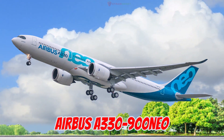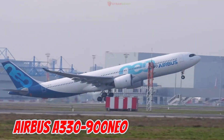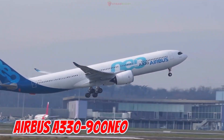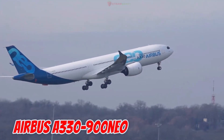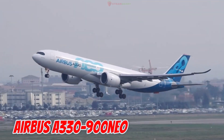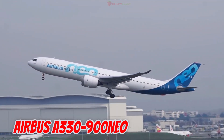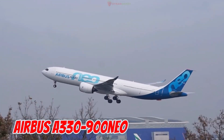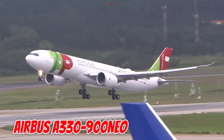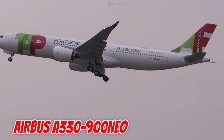This is the Airbus A330-900neo, introduced in 2017 in Europe. It is 63.6 meters long with a 64-meter wingspan, seating 287 passengers and flying more than 13,300 kilometers, featuring fuel-efficient sharklet wingtips.